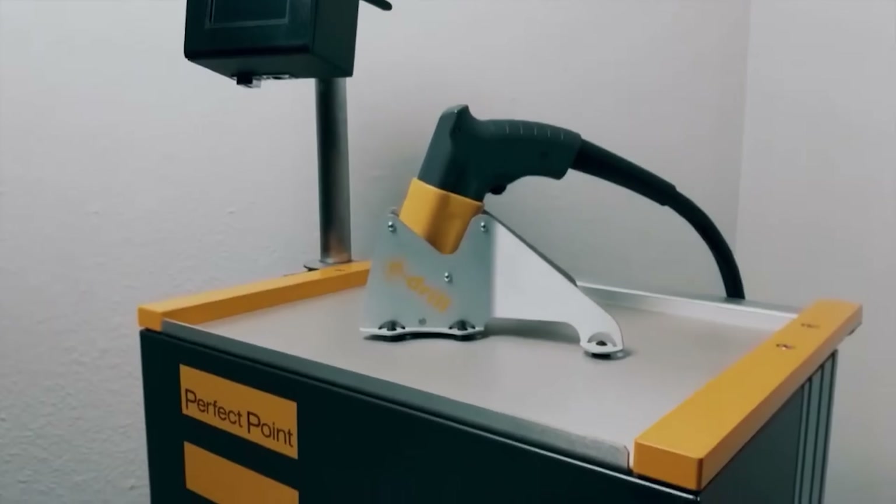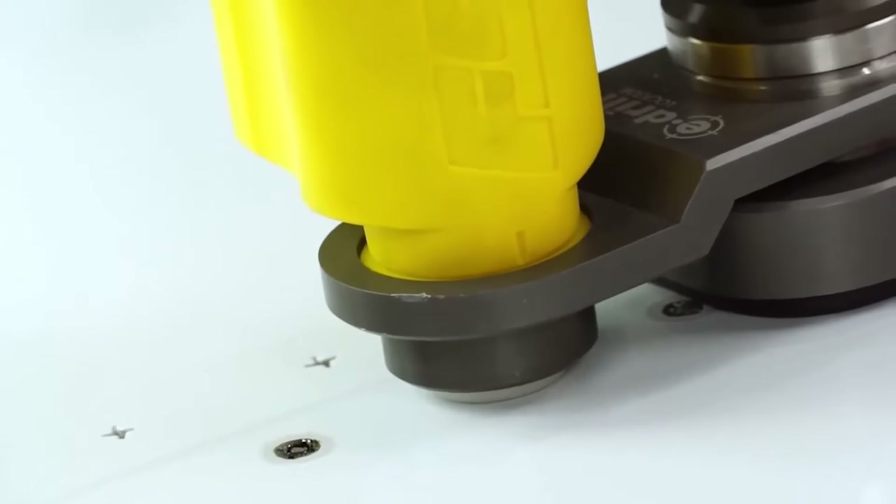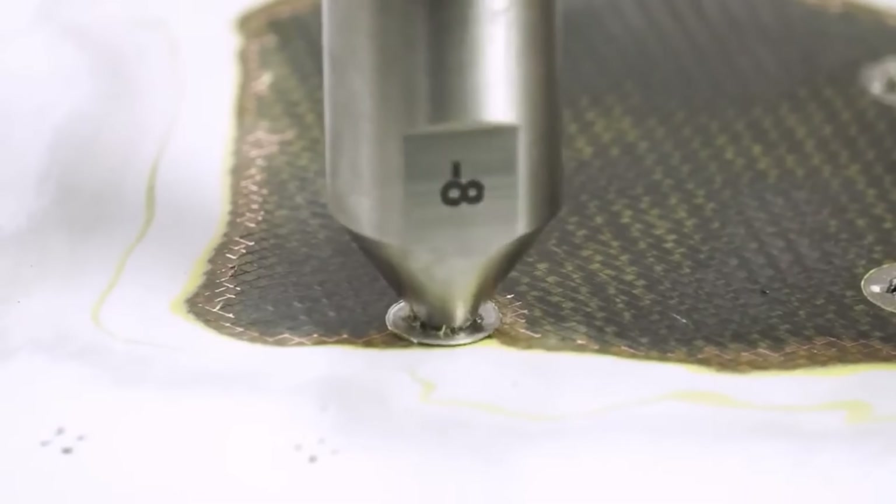In 2009, everything changed. Perfect Point introduced the first handheld electro discharge machining system for fastener removal — E-drill, a defining innovation in aerospace maintenance.